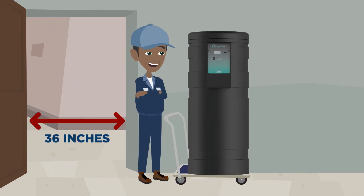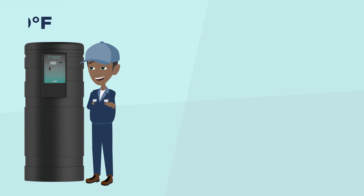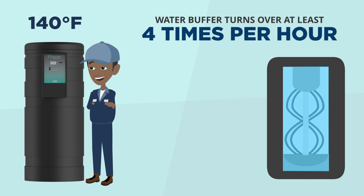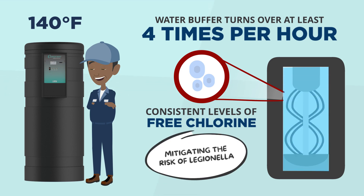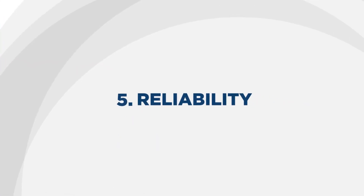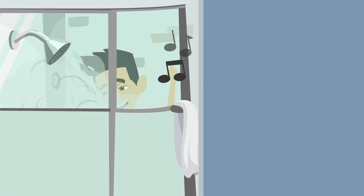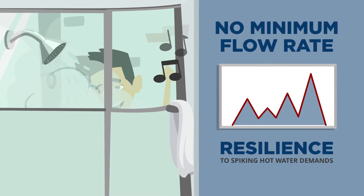Compact footprint — small enough to fit through a standard 36-inch doorway — our system is easy to install, maintain, and service. Safety: our recommended setpoint of 140°F water buffer turns over at least four times per hour, maintaining a fresh tank of water with consistent levels of free chlorine for disinfection, thus mitigating the risk of Legionella. Reliability: our dynamic sizing means hot water is available anytime, with no minimum flow rate and a resilience to spiking hot water demands.